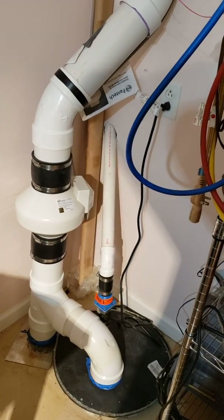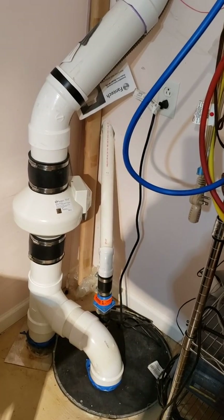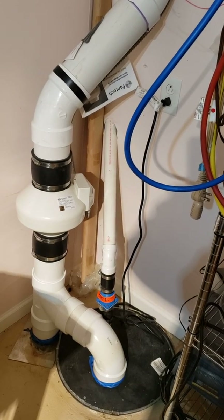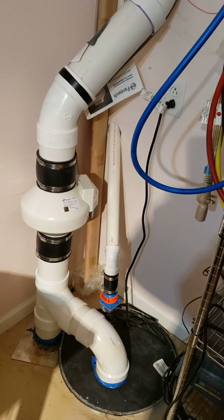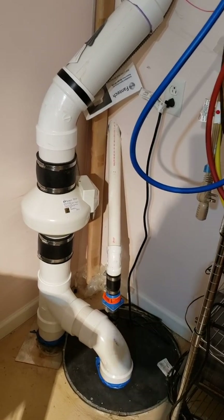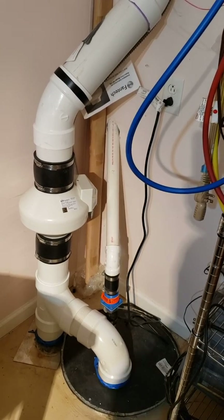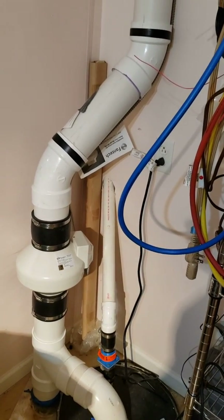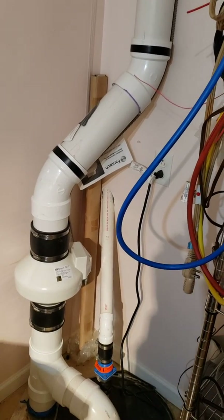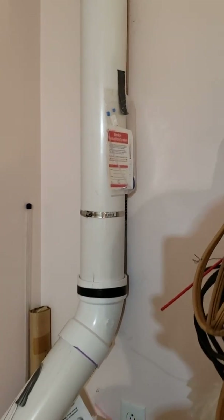To recap the two key facts: radon is almost 10 times heavier than air, so you have to remove it from the lowest part of the basement — in my case from underneath the concrete slab — using the tubing that exists there. The other key thing is a short path to the outside, just about a foot off the ground.